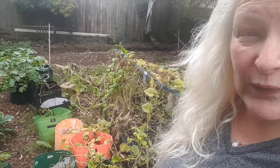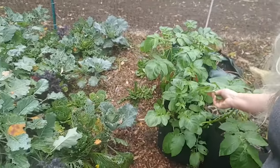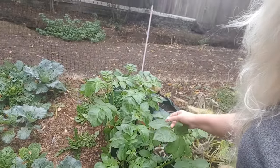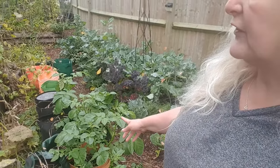I have potatoes growing all over the garden, and this line of potato bags is my main batch for this year. I've harvested a couple already and left the rest to store, picking when needed. But we have a whole new bunch of potatoes sprouting now — so there must be another harvest in those bags, which is really great.